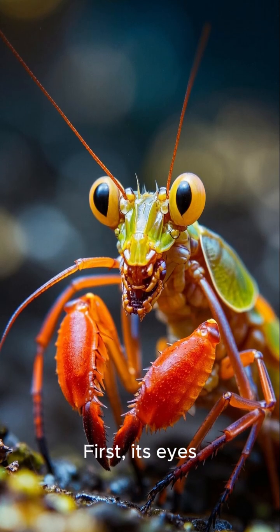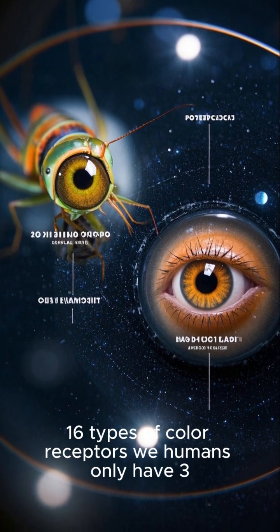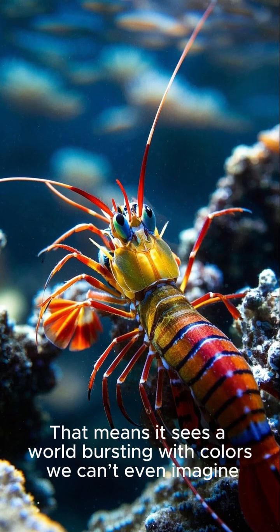First, its eyes. Mantis shrimp can see polarized light and detect 16 types of color receptors — we humans only have three. That means it sees a world bursting with colors we can't even imagine.